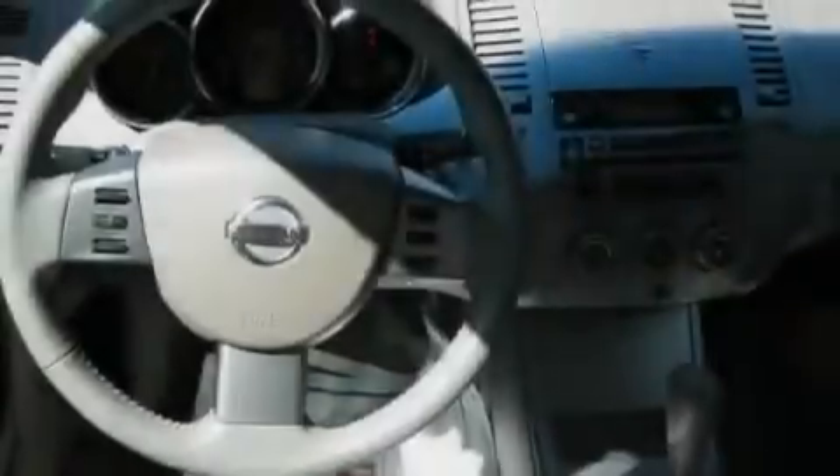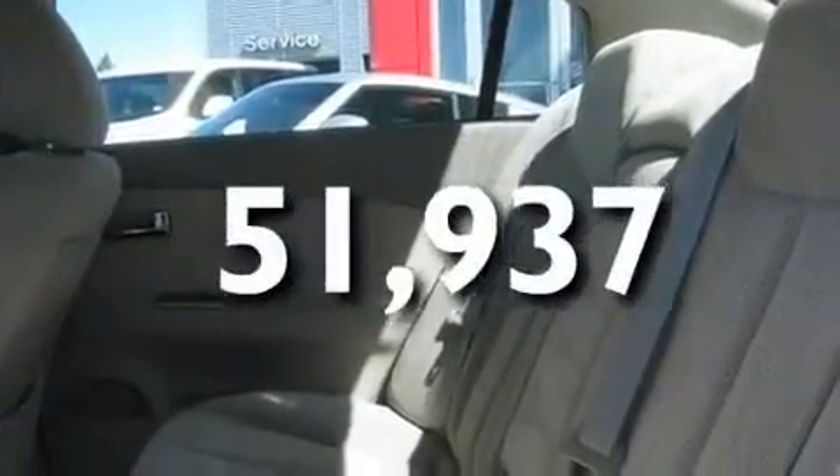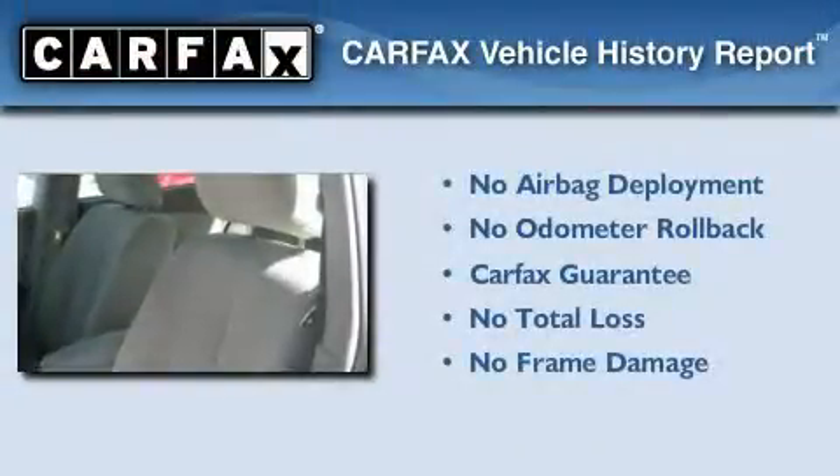Additional features include 12-volt power outlets, rear impact crumple zones, and a keyless entry system. This vehicle has fewer than 52,000 miles on the odometer, and this sedan qualifies for the Carfax buyback guarantee.